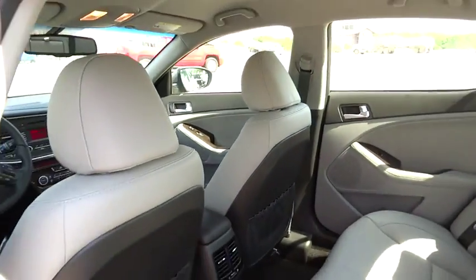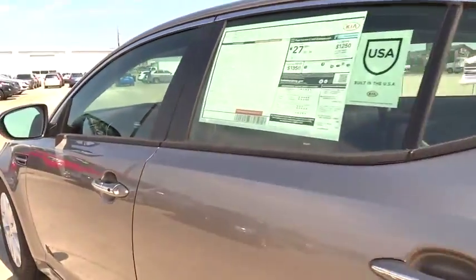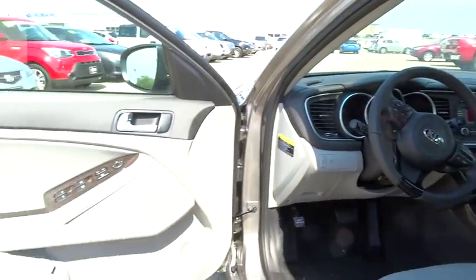Cruise control, four-wheel disc brakes, aluminum wheels, auto-dimming rear-view mirror, PPO, rear defrost, universal garage door opener.